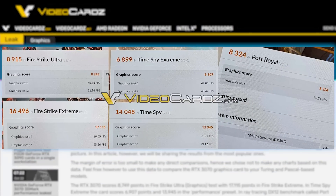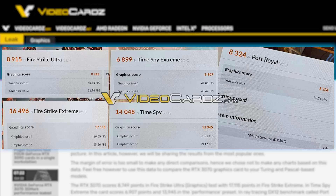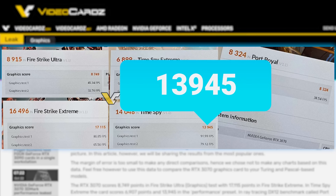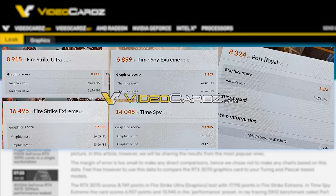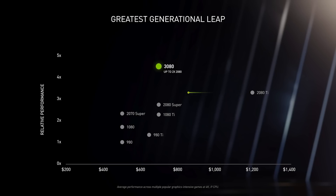Video Cards shared a number of benchmarks from 3DMark. As you can see, the 3070 got a score of 8,749 in Fire Strike Ultra, 17,115 in Fire Strike Extreme, 6,907 in Time Spy Extreme, 13,945 in Time Spy, and 8,324 in Port Royal. Certainly not bad scores, and according to Video Cards, the 3070 is getting very similar results to the 2080 Ti in synthetics and slightly edges out the 2080 Ti in regular gaming. All in all, it certainly looks like NVIDIA's graph for the 3070 was accurate.